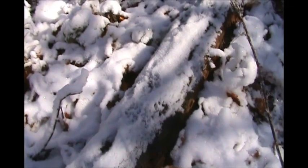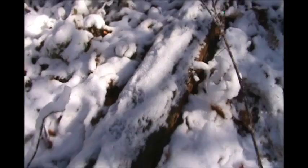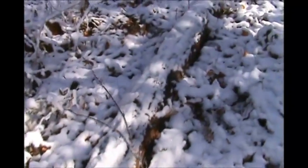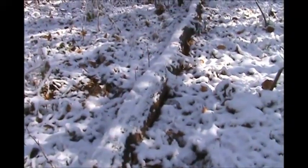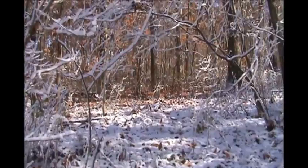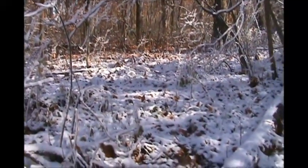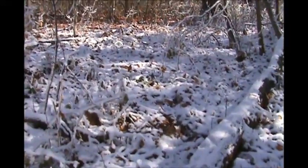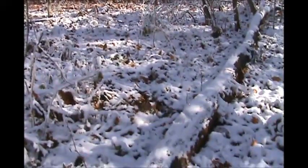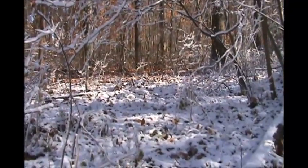This is exactly what I'm out looking for. Here's some fresh squirrel tracks on this log that goes over here. You can see that log crosses this trail coming out of this grove of beech trees. And there is squirrel, rabbit, and deer tracks on that same trail coming right out of there. This is exactly the kind of place I'm looking for.